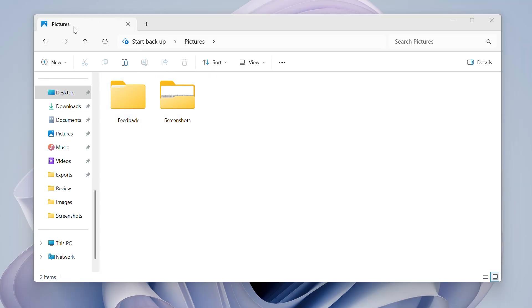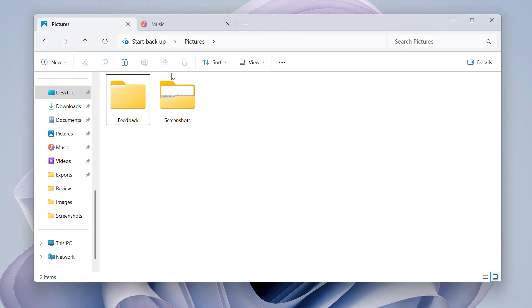You've also got File Explorer, where you can go and find all of your files. Before, if I wanted to copy and paste between different locations, I would either have to open up a new window for File Explorer or keep going back and forth. Now I've just got a tab experience, so I can press the plus icon up at the top, open up a new tab, and easily navigate in just one window.